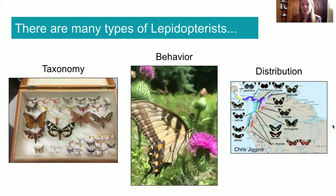There are Lepidopterists who study behavior, which means that they study what moths and butterflies do with their time — where they go, which flowers they like, how they interact with other moths and butterflies.